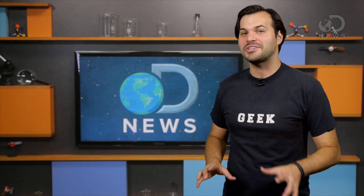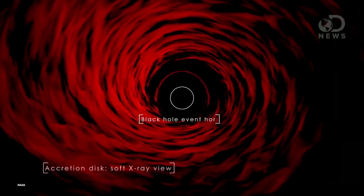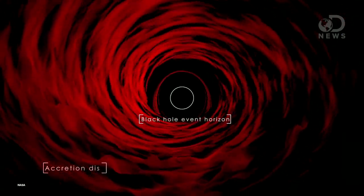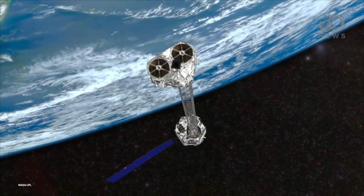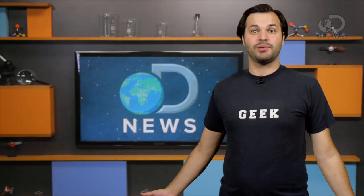NASA announced this week that the NuSTAR spacecraft has spotted 10 supermassive black holes using its powerful X-ray telescope. The NuSTAR was launched in June of last year for the purpose of bagging black holes.